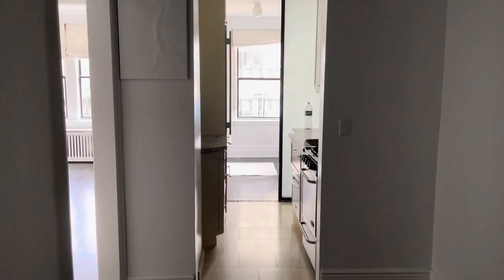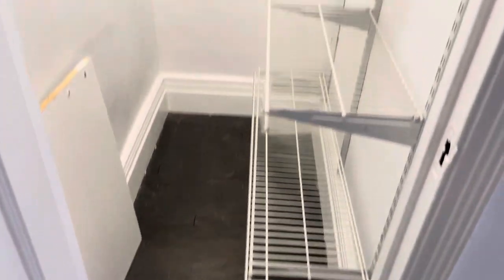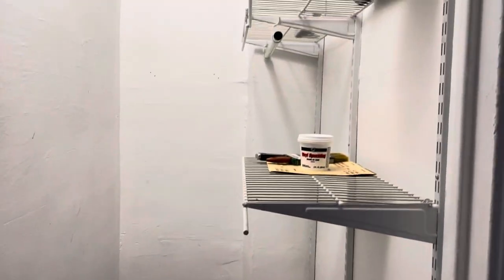Right away you see a lot of light that just pours in. To the left we have a big closet with lots of storage space.